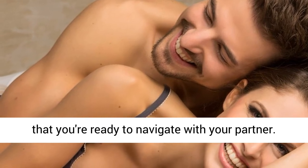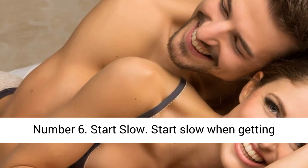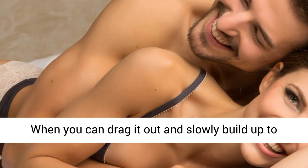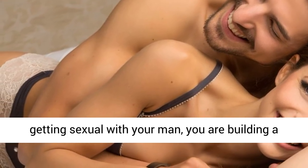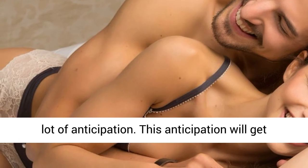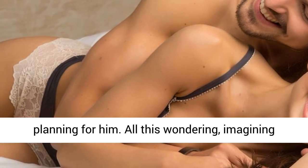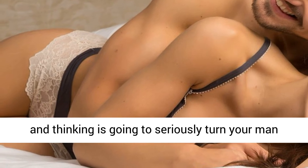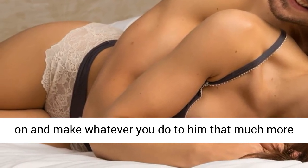Number 6: Start Slow. When getting sexual with your man, I'm referring to foreplay. When you can drag it out and slowly build up to getting sexual with your man, you are building a lot of anticipation. This anticipation will get your man's brain buzzing, wondering what you are planning for him. All this wondering, imagining, and thinking is going to seriously turn your man on and make whatever you do to him that much more enjoyable.